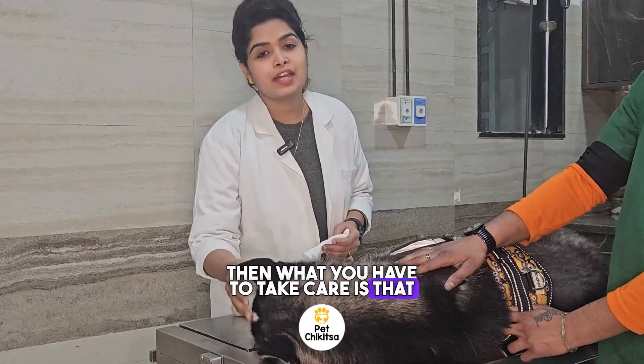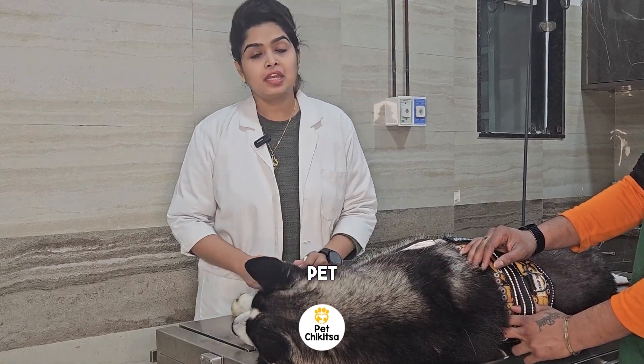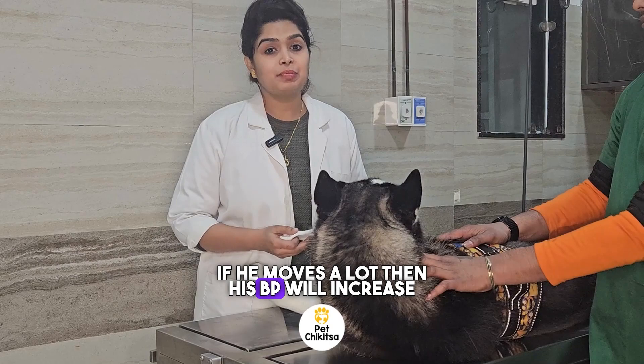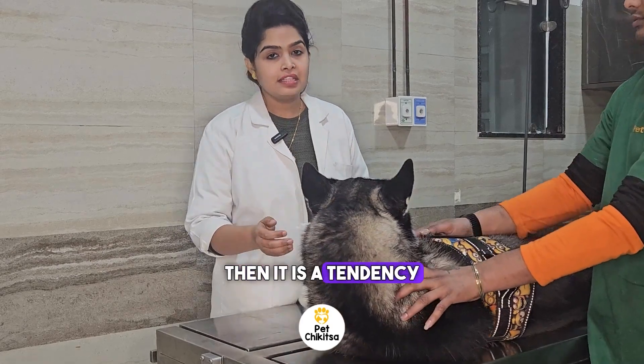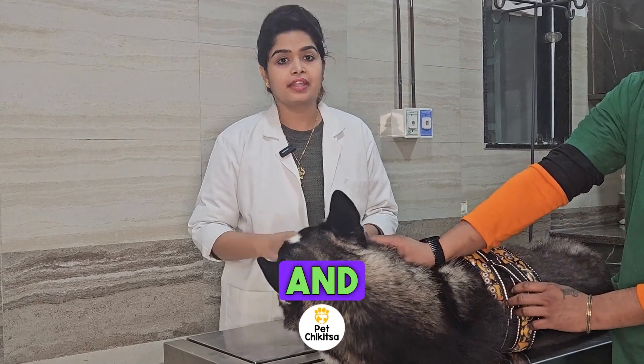Then, what you have to take care of is that for the next 12 to 24 hours you have to reduce the activity of your pet, because if he moves a lot his blood pressure will increase, and then there is a tendency for the blood clot to get disrupted and the bleeding to start again.